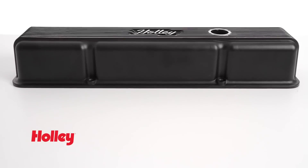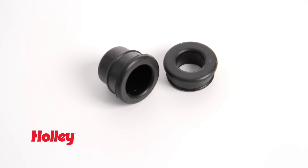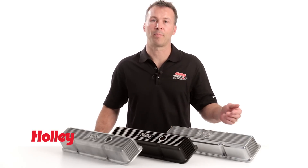Causing unsightly oil leaks. At 3-and-a-half inches tall, they provide plenty of valve train clearance and are ready to bolt on with pre-installed internal oil baffles. We even include the oil fill and PCV grommets. Valve covers are available with or without emissions provisions, depending on your vehicle's needs.